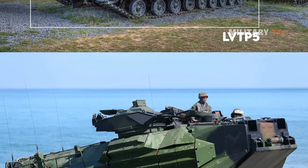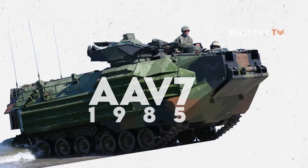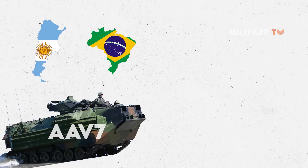It had been produced not only for the U.S. Marines, but also for seven export customers, including Argentina, Brazil, Italy, South Korea, Spain, and Thailand.